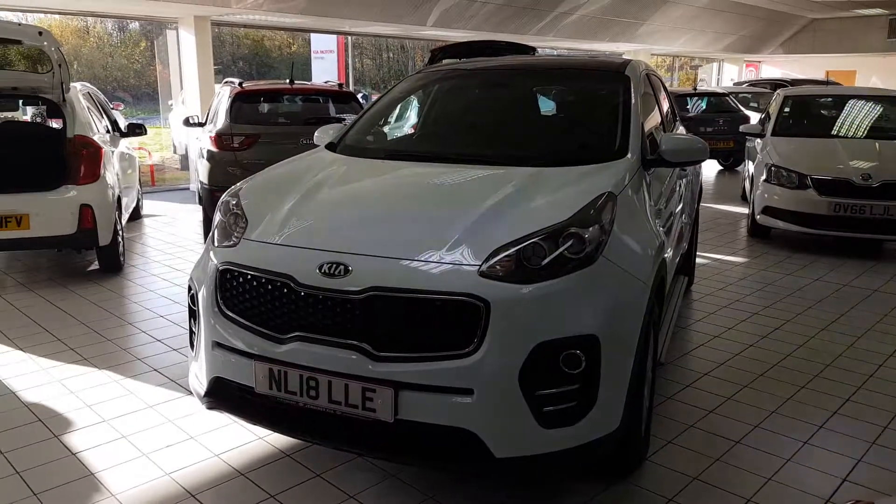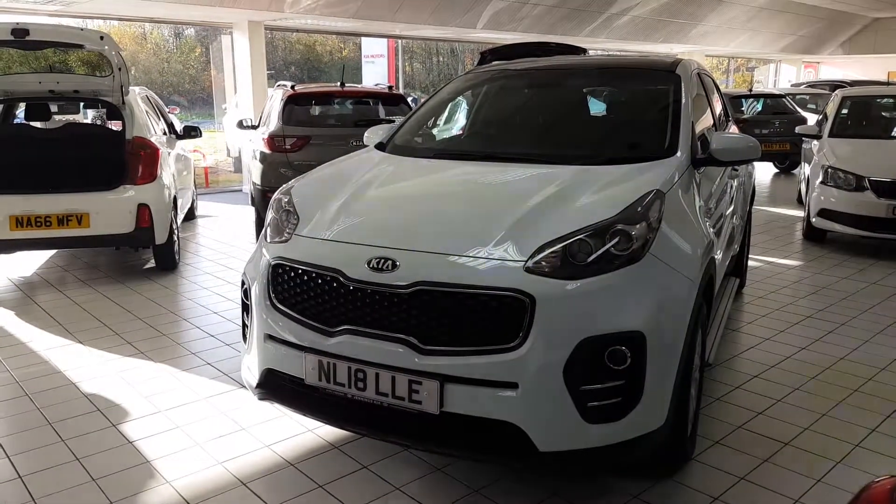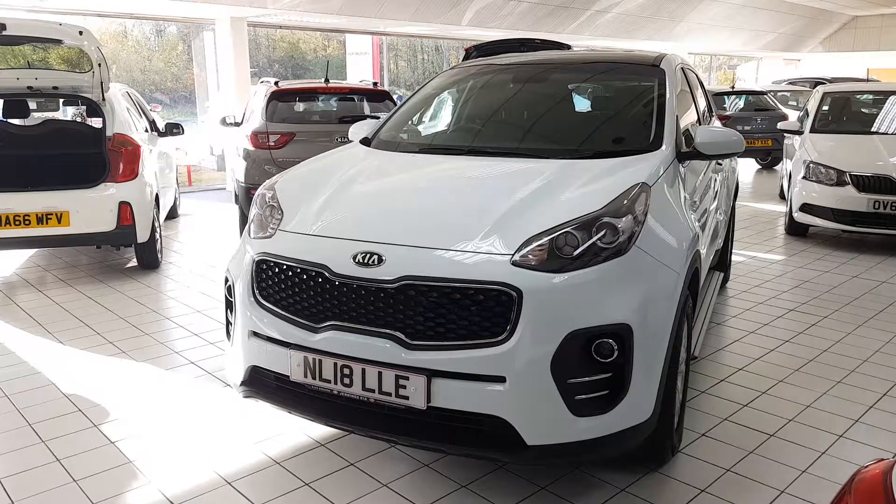A very practical car as mentioned, and if you have any other questions or queries please give us a call to avoid any disappointment.